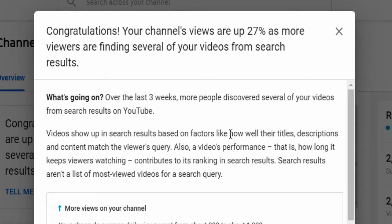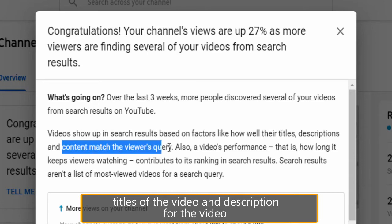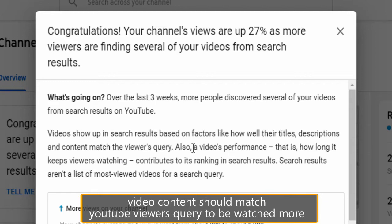The titles, the YouTube video descriptions in the description section, and the actual video content should all be matching the query or keyword typed by the YouTube viewer in the YouTube search page.